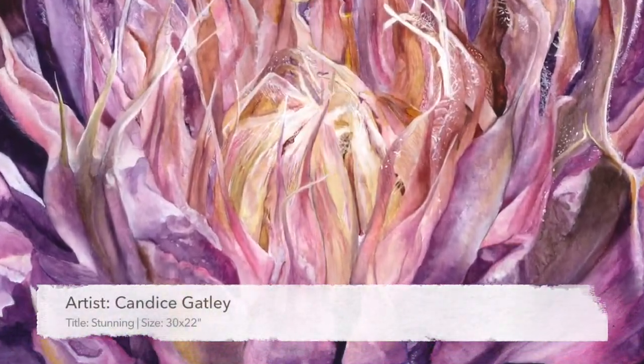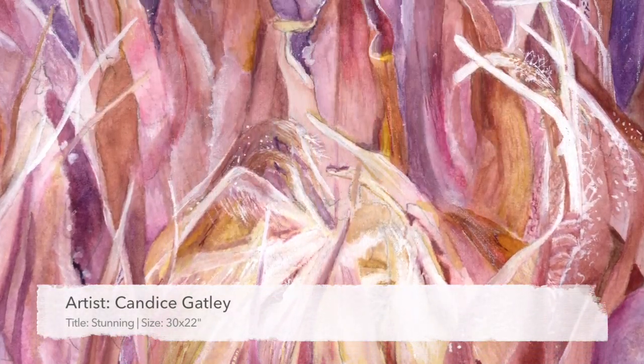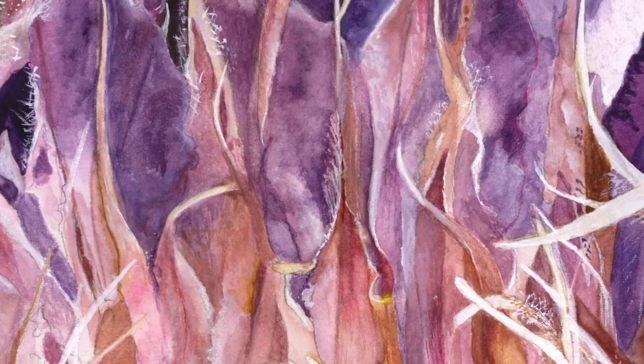Hi guys, this is Cresson from ABC Fine Art. Today we're looking at this painting by Candice Gatley and the importance of accurate art reproduction.